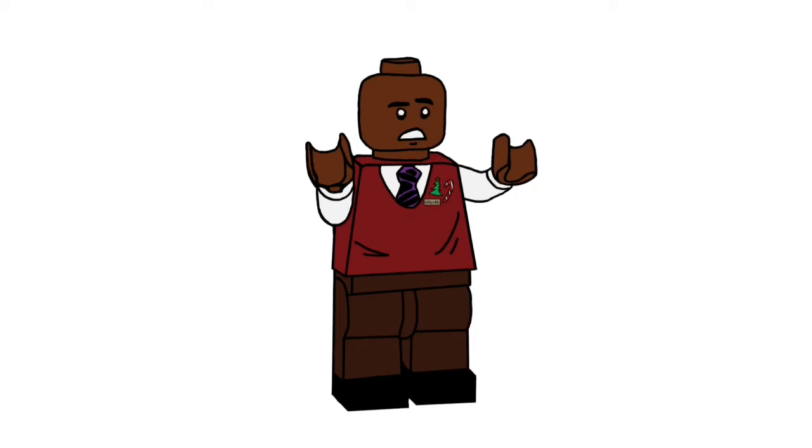To end off the video, we have our fourth figure in my Advent Series: Wanda from Elf. Wanda works at Gimbel's — he is the toy department manager. He works at the North Pole, and at one point he dresses up as Santa. I really enjoyed drawing this figure, especially the little badges on his sweater.